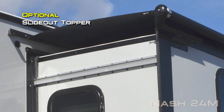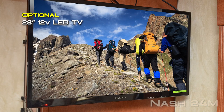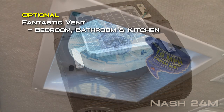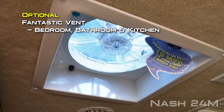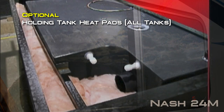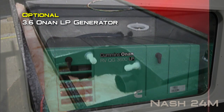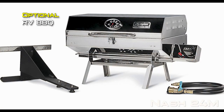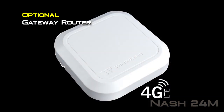Popular options on the 24M include slide out topper, 28-inch 12-volt LED TV, 15,000 BTU air conditioner with ducting, fantastic vent in the bedroom, kitchen or bathroom, thermal pane windows, holding tank heat pads on all tanks, 3.6 own an LP generator, 100 or 170 watt solar panel, cargo carrier, RV barbecue, rear view camera, and gateway router.